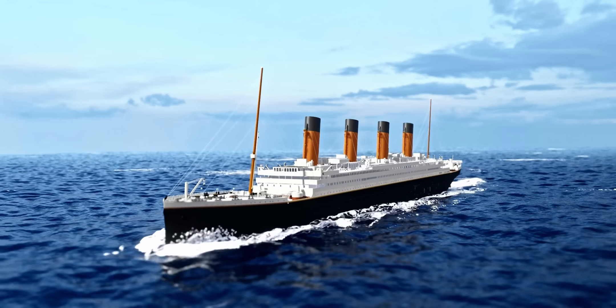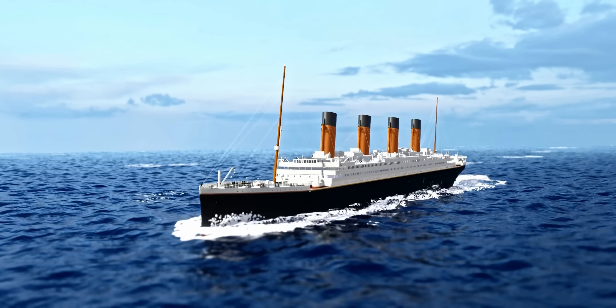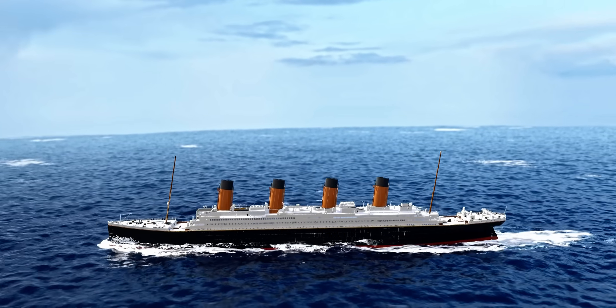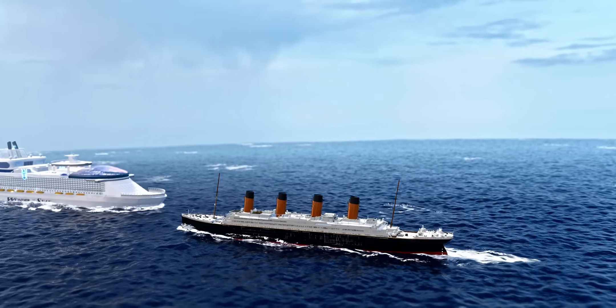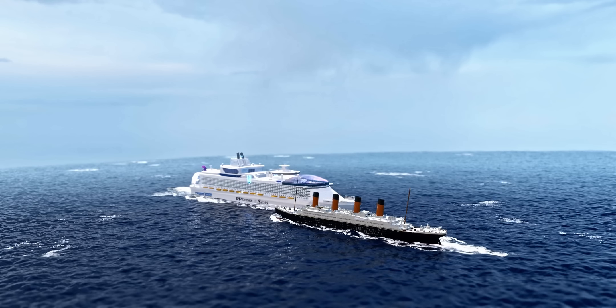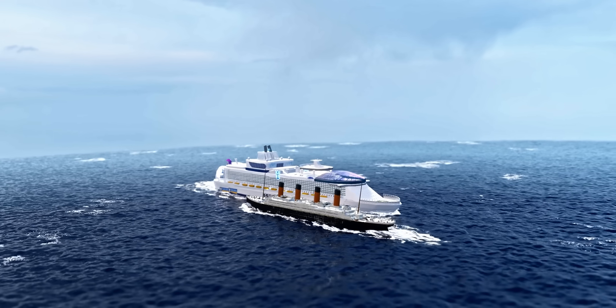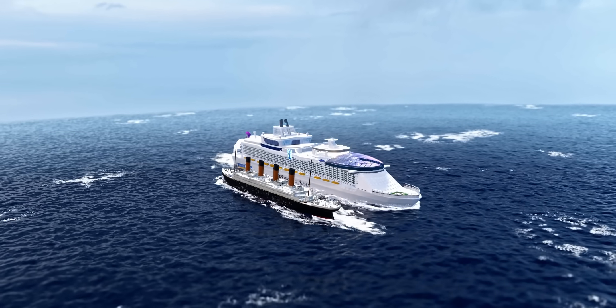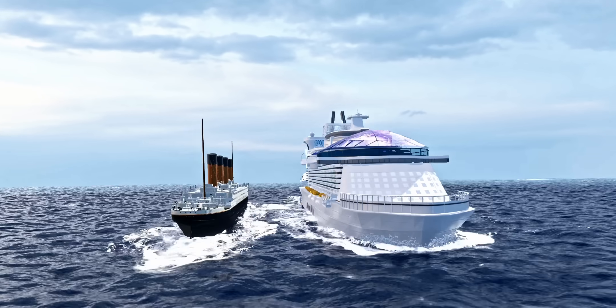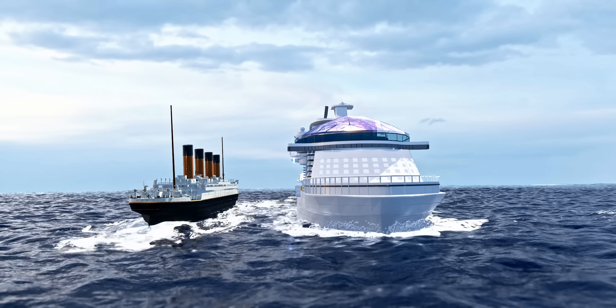When launched in 1912, the Titanic was the biggest passenger ship. Compared to today's cruise ships — say, the Wonder of the Seas — this imaginary visual is an absolute treat for the eyes. Wonder of the Seas has more than double the passenger capacity of Titanic, but remember, Titanic was built more than 110 years ago.